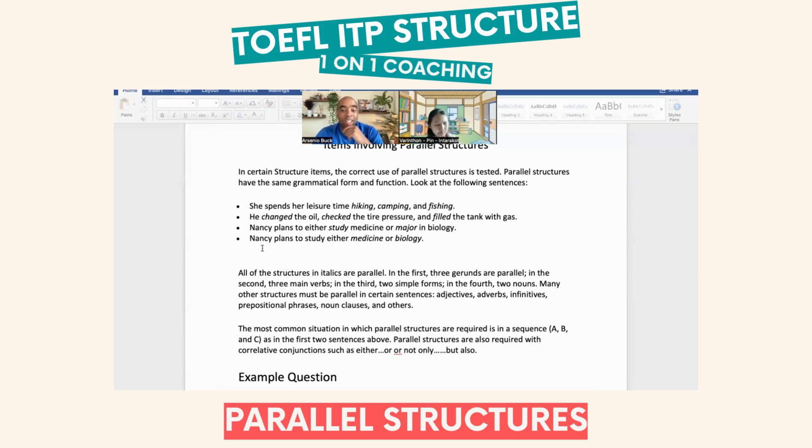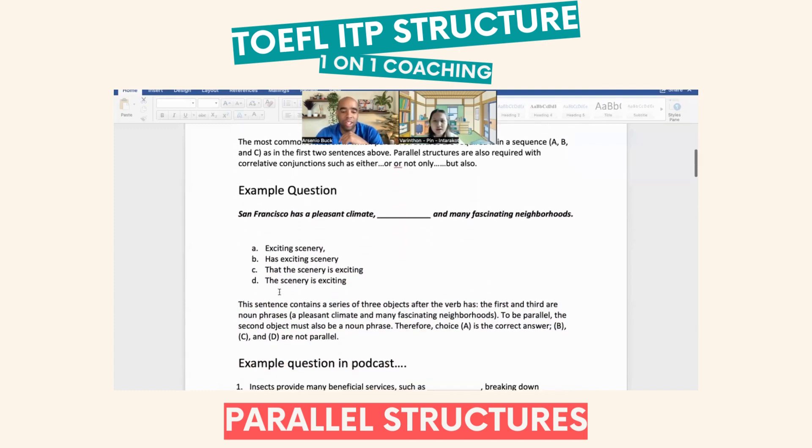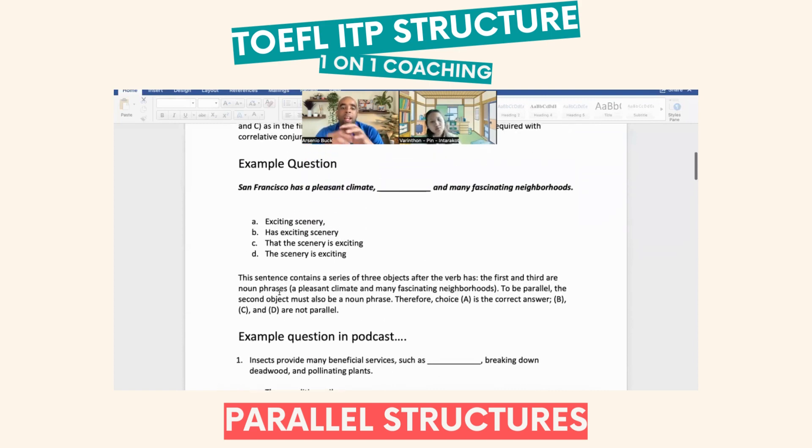So this is a very quick breakdown of parallel structures. Let's look at a couple of example questions. San Francisco has a pleasant climate — adjective noun.